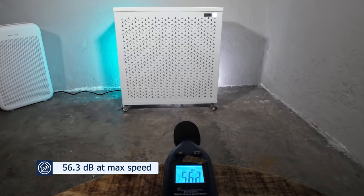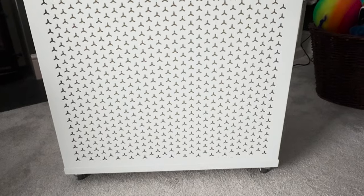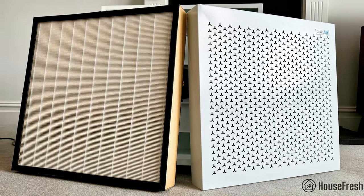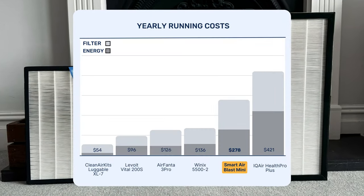At higher fan speeds it can be a little louder — please have a listen for yourself. While the air cleaning performance is massive, it can be quite power hungry, pulling 122.7 watts at its highest fan speed. The filters for this device are massive, and Smart Air says you should be able to replace them every 33 months, which keeps the running cost fair and in line with other large CADR devices.